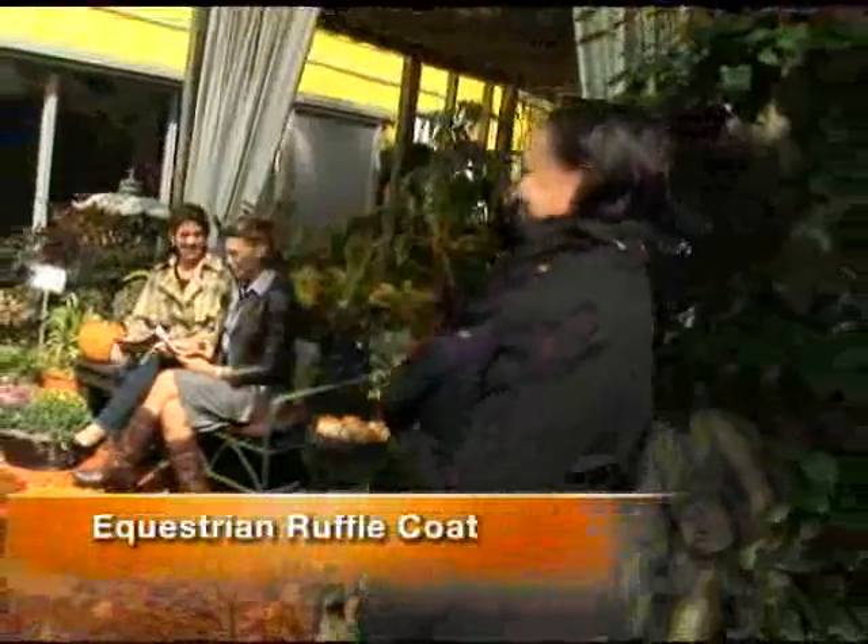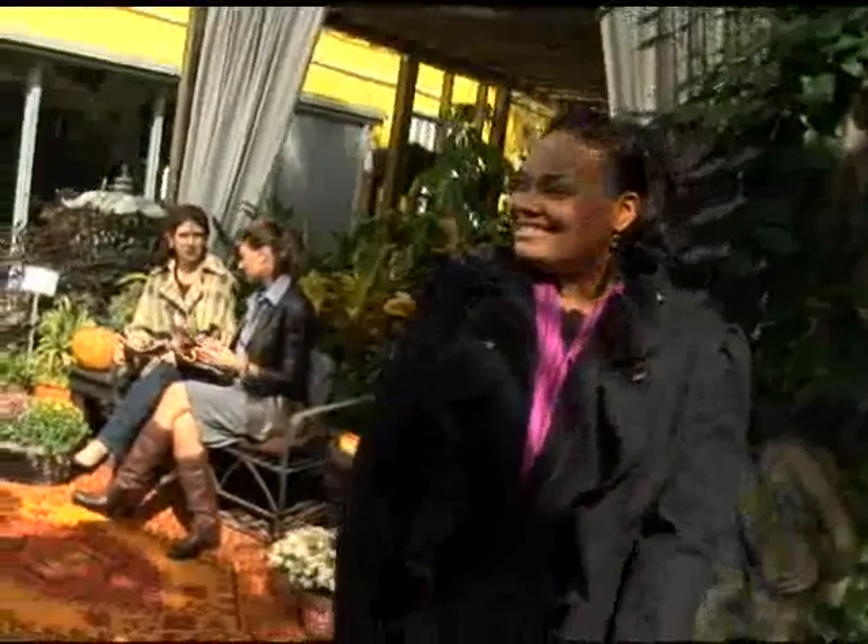Finally, we have Raquel, who's a mother of three. She's wearing the equestrian ruffle coat in black with that hot purple scarf. This is under $90 and is really sure to please any frugalista fashionista. It's the basic black but updated because it has the detail. I think her husband's going to love that on her. I love the detailing on the sleeve as well.